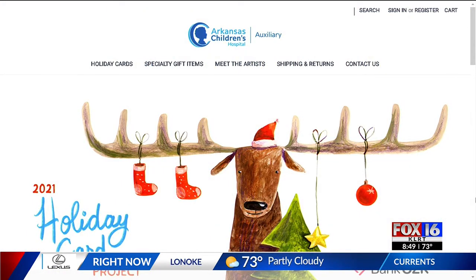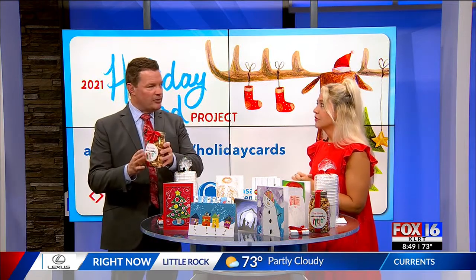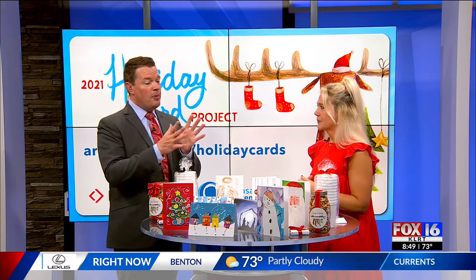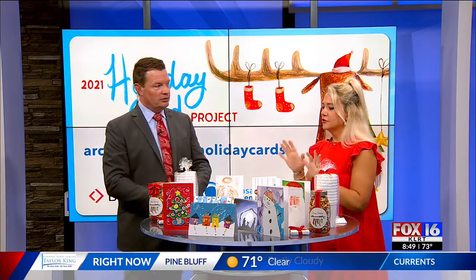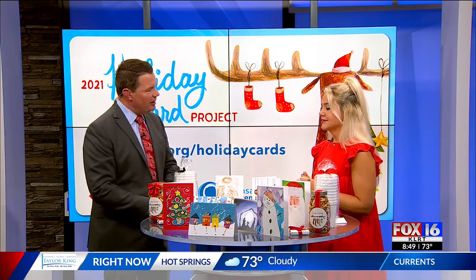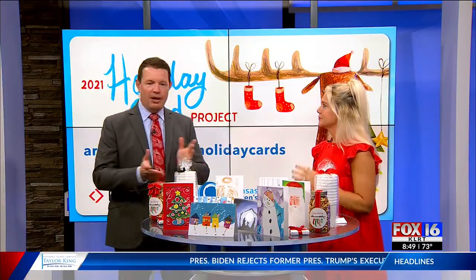The cards come in packs of 20 and they are $20. There are 13 different gift items and eight different card designs this year. When you buy a pack of 20 cards, it's 20 of one specific card. We also offer personalization this year — if you'd like us to personalize your card inside, and we also offer a return address service. You can find that on the website: archildrens.org/holiday-cards, presented by Bank OZK.